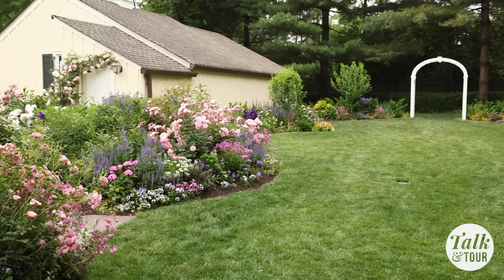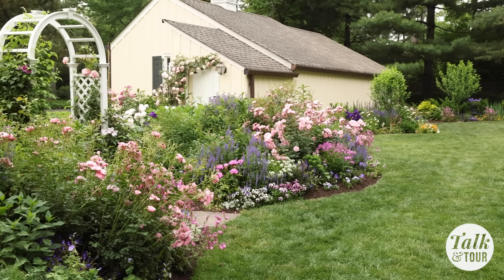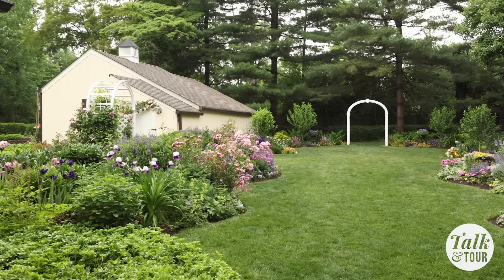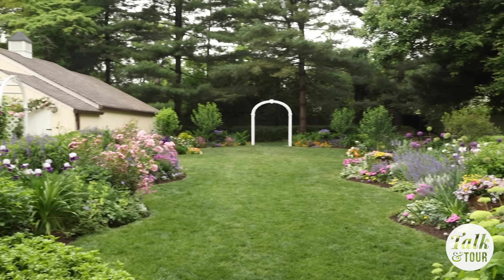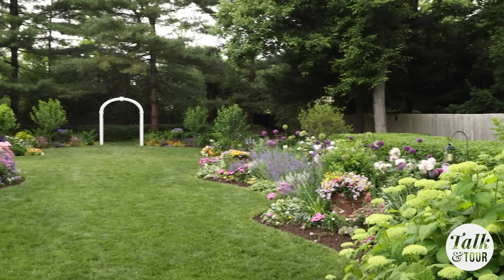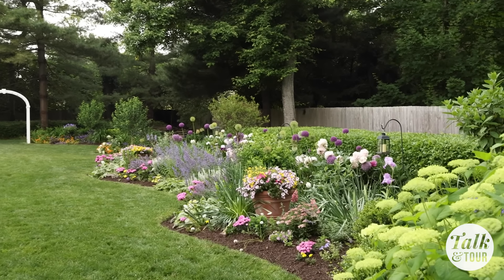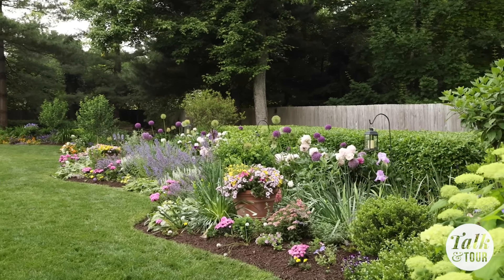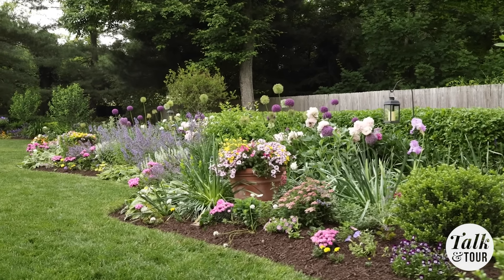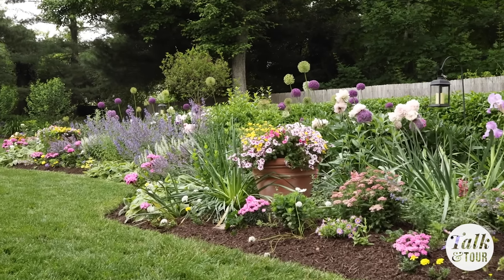How did you decide on the shapes and how to use this exact space? I think many of us have the side garden issue of — it could just be a bowling alley. I really thought about how do I make this space interesting. I've designed a series of figure eights in this space, and what it does is create a sense of movement as your eye moves down. There's layer upon layer of interest. Having really sharp, crisp edges really defines it nicely here, and it really follows the shape of the beds.